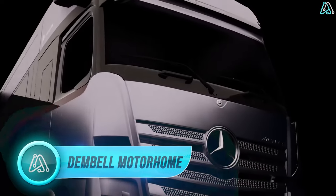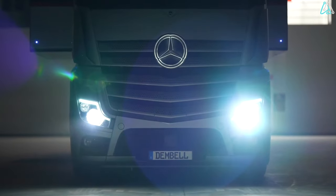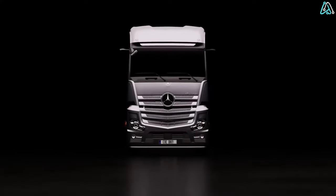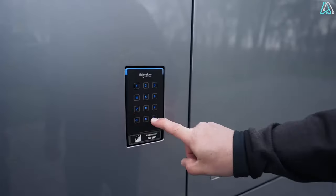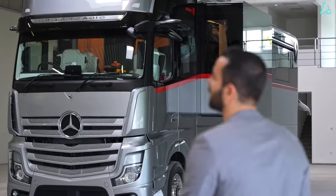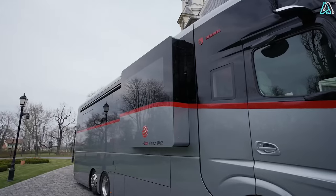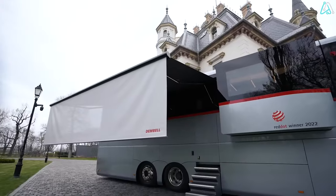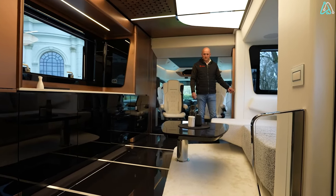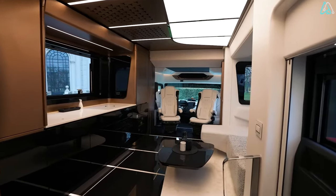Number 6. Lastly, let's explore the Dembell Motorhome, a true embodiment of luxury on wheels. These motorhomes are designed to deliver the comfort and opulence reminiscent of a luxury yacht. From the inside out, Dembell Motorhomes exude sophistication and elegance in every detail. Measuring a substantial 12 meters in length, 2.5 meters in width, and 4 meters in height — with half that height within — it's a spacious retreat on wheels. Featuring a small rear garage and two slide-outs, one for the kitchen and one for the bedroom, it maximizes space utilization and accommodates up to four people.